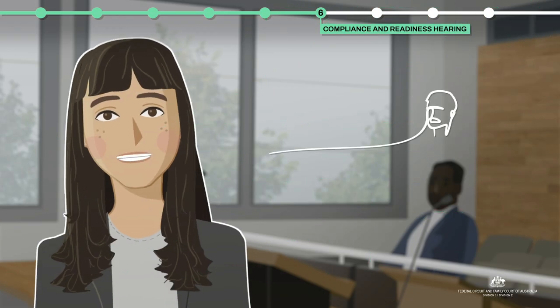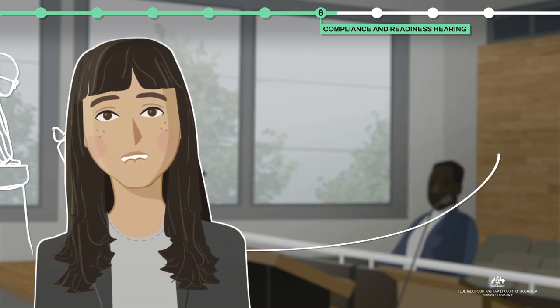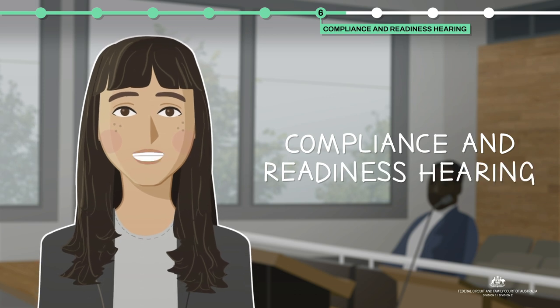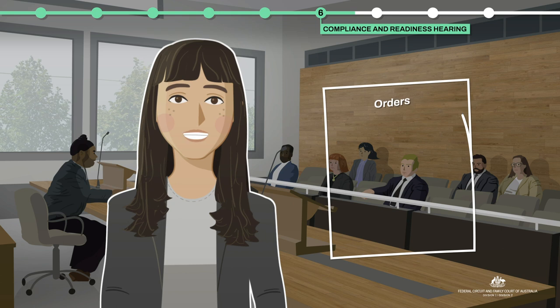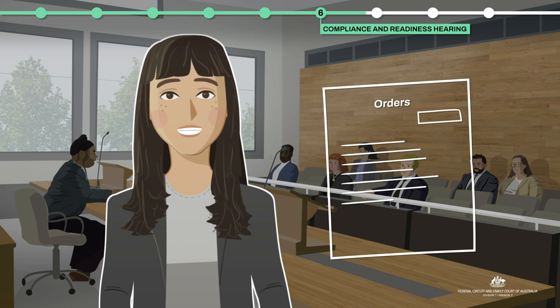If mediation is unsuccessful and it's decided your case requires a decision from a judge, before you go to trial, your material will be checked at a compliance and readiness hearing. A registrar will make orders about what you are to prepare for this hearing. You must comply with the orders.